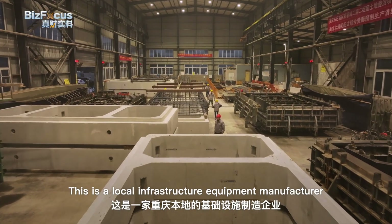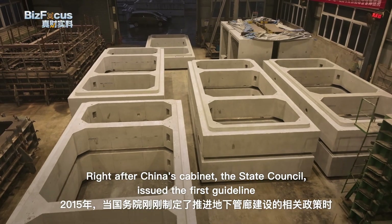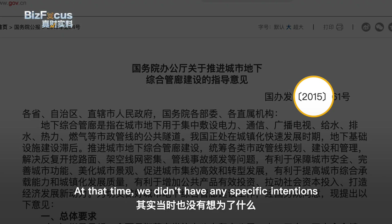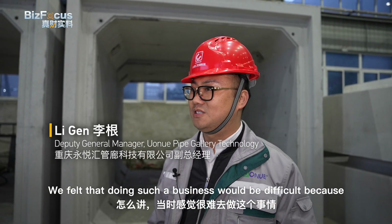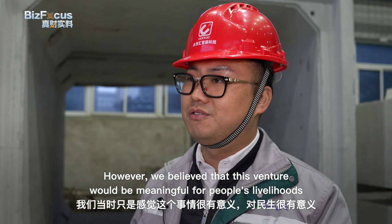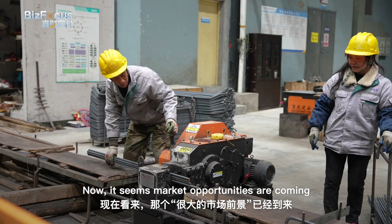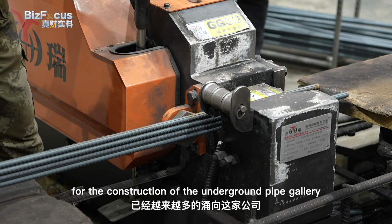This is a local infrastructure equipment manufacturer that provides the building materials for the underground pipe gallery. Right after China's cabinet, the State Council, issued the first guideline to promote the underground pipe gallery in 2015, the company started its business. It seems market opportunities are coming, and the company has received more tentative deals for the construction of the underground pipe gallery.